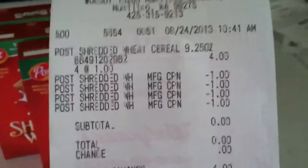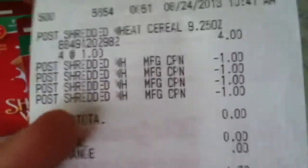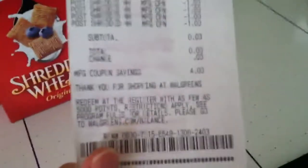Hey everyone, I just got back from Walgreens and I want to show you what I got. I got four boxes of Post shredded wheat cereal, which is $1 each, and I finally found it at my Walgreens. The 9.25 ounce size for $1 — that's like $2 for a nice big box of shredded wheat, so obviously that's a really good deal.